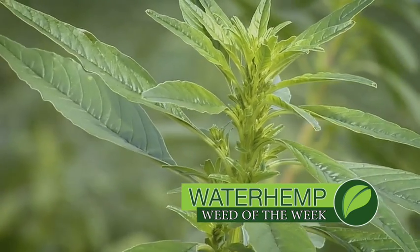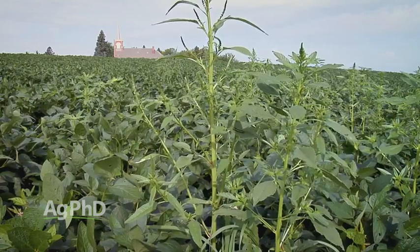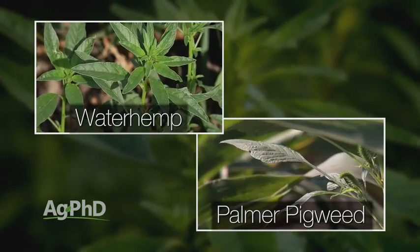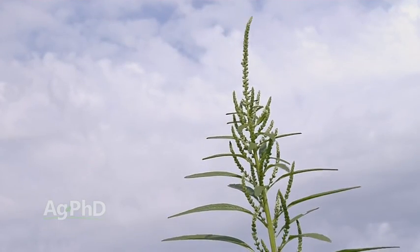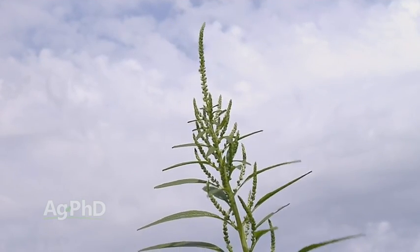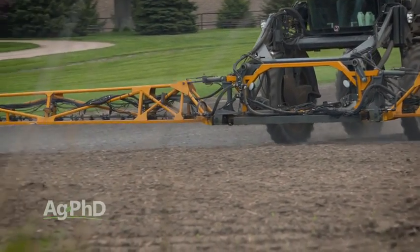Our Weed of the Week certainly had some buildup today — it is waterhemp. A lot of people also want to talk about Palmer pigweed. Palmer pigweed and waterhemp are virtually identical plants — they're both smooth pigweeds that can put on over a million seeds per plant. The good news is they're both annual plants, so they've got to come and germinate from a seed every year. We think of these as warmer season weeds — they aren't the first thing to start up in the field in the spring, but a few weeks after you get that crop in we start to see the pigweeds come. So if we can get a good pre-emerge program, it'll still have enough power to take out at least that first flush of waterhemp.